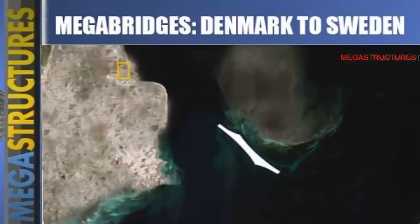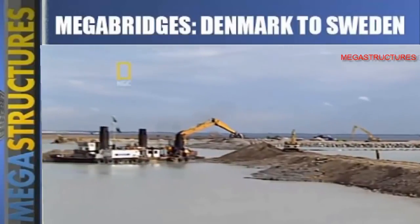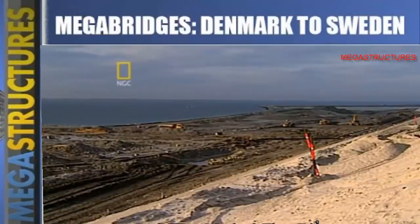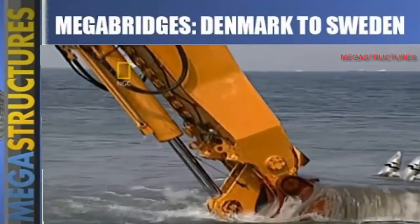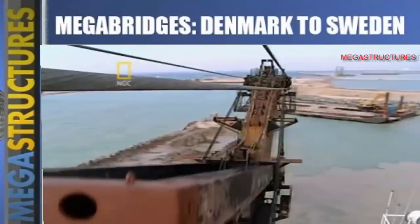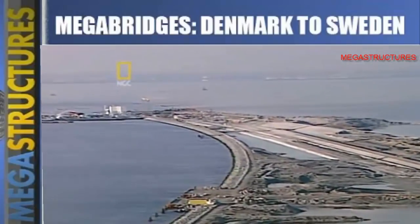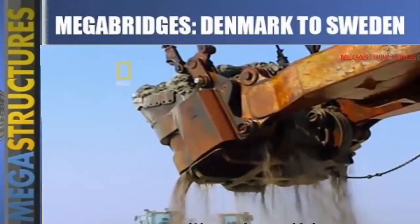Then it had to be filled — an enormous task requiring millions of cubic meters of material. Denmark and Sweden got that material from the bottom of the sea. Phase two was dredging. The engineers came up with an ingenious win-win plan: construction crews needed to dredge anyway to prepare for the bridge and tunnel, and now they had a place to put all the rubble. To stay on schedule, crews had to dredge an average of 11.5 million cubic meters every day.